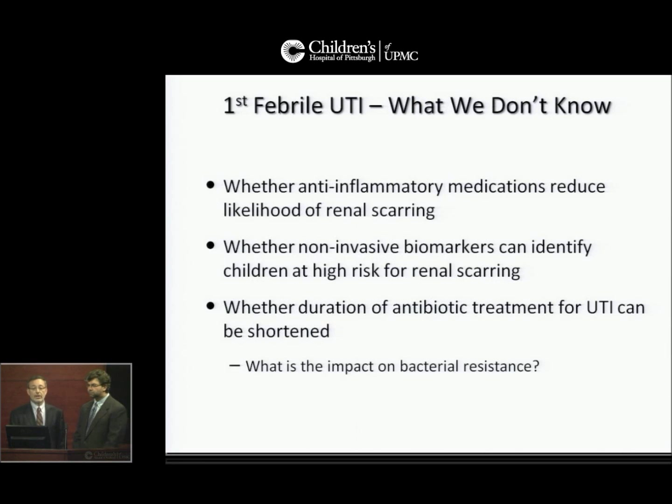What we don't know is whether anti-inflammatory medications reduce the likelihood of renal scarring, whether non-invasive biomarkers can identify children at high risk for renal scarring, and whether duration of antibiotic treatment for UTI can be shortened — and if so, what is the impact on bacterial resistance.